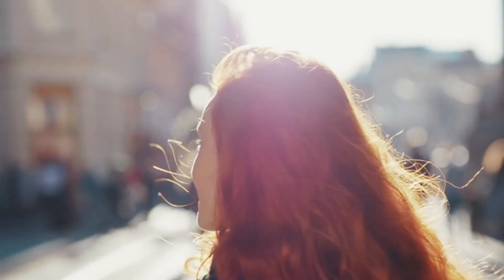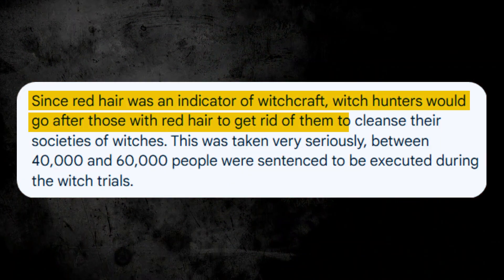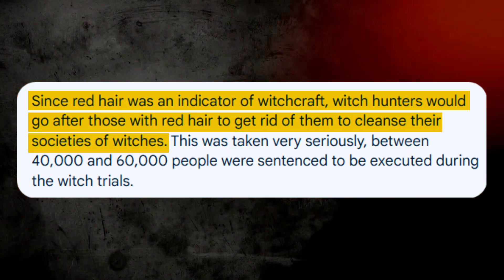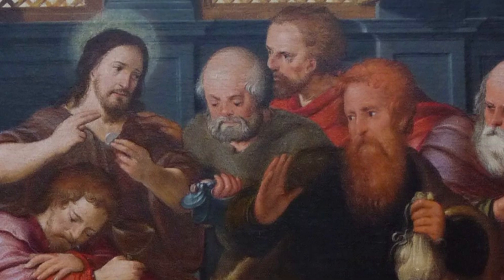Some cultures linked red hair with bright energy, passion, and strength, while others turned it into something else entirely — saying it was linked to bad luck, danger, or even witchcraft. It got so bad that in the Middle Ages, having red hair could get someone accused of sorcery. And if you know even a bit of history, you'll know that was a very dangerous label back then.